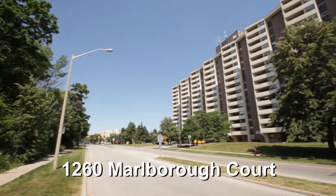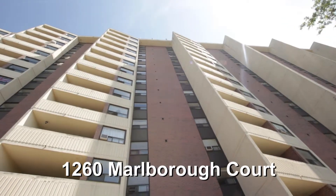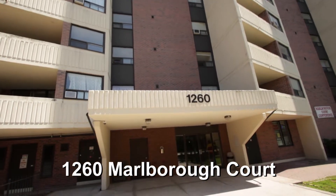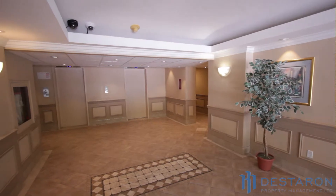Welcome to Wallace Pines Apartments located at 1260 Marlborough Court in the heart of Oakville near Trafalgar Road. This 15-story building is professionally managed by Destoron Property Management. A full-time on-site manager along with a dedicated maintenance staff ensures that in case of an emergency someone is accessible 24-7.